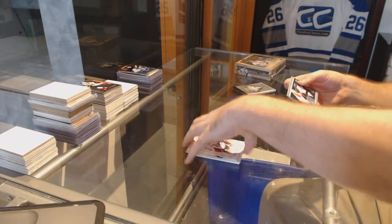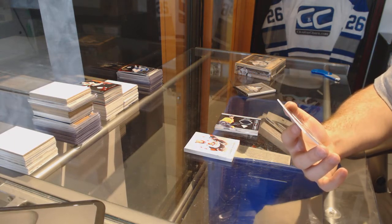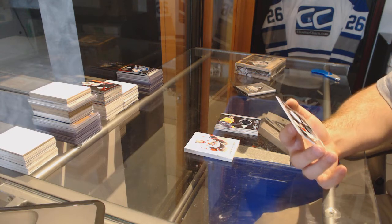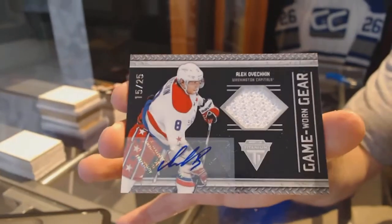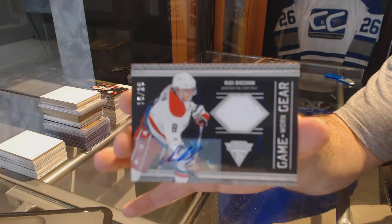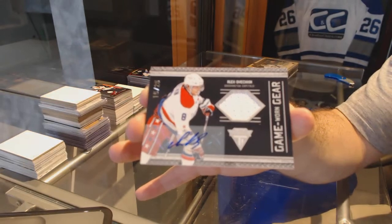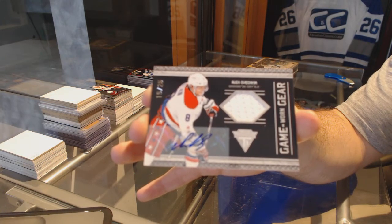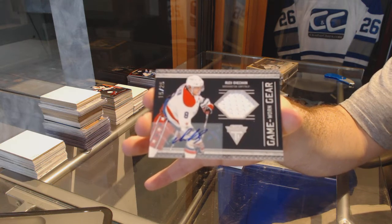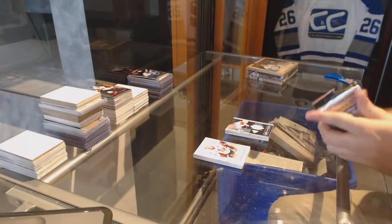Oh, that's a nice card — see, that's why you never count out what you could get in game worn gear. Jersey auto short print for the Washington Capitals: Alex Ovechkin. Wow, out of 25 — oh, that's just beautiful.